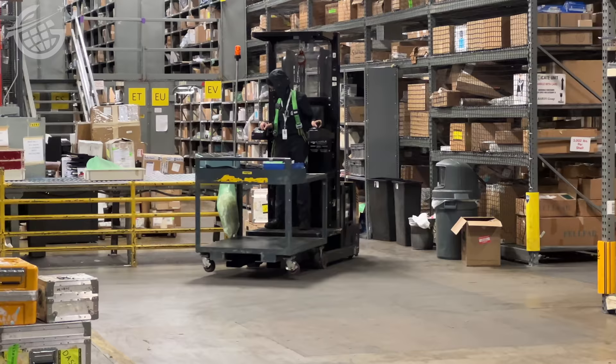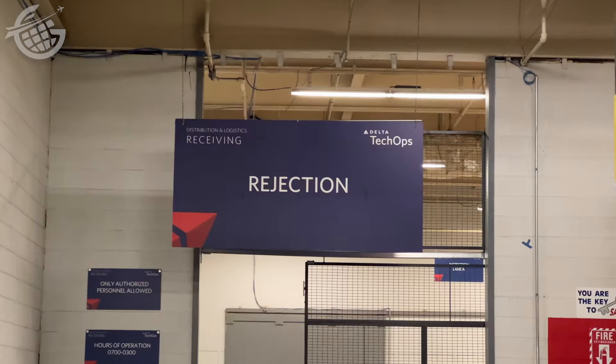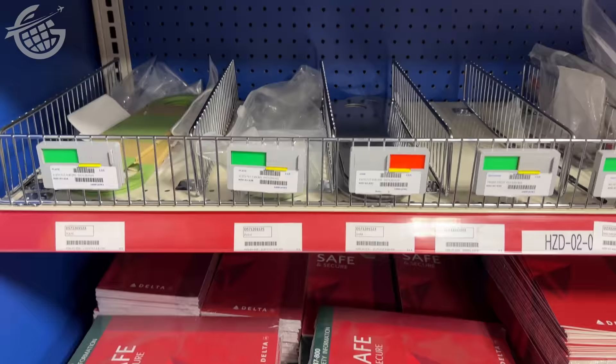Delta has exacting standards, which means not every part they receive is accepted — and when that happens, they go to a separate area. In addition to that main warehouse, Delta operates a number of smaller facilities throughout Atlanta with more frequently needed parts like fasteners and even safety cards.